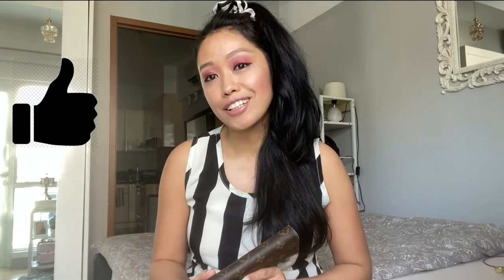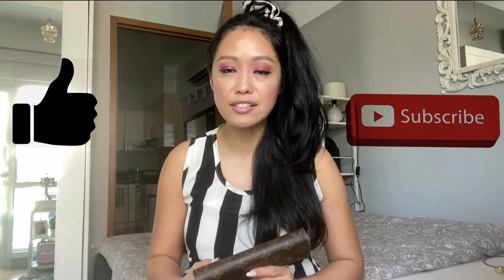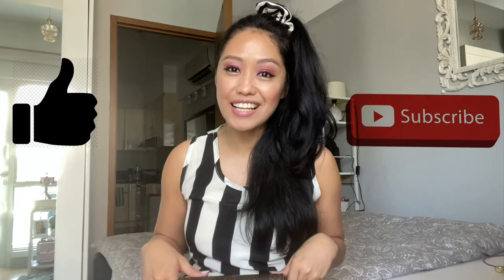So that's my Sarah wallet. I love this to death and I will never part with it because it's a forever wallet. If you enjoyed this video, please give me a thumbs up and I hope you can consider subscribing to my channel. Thank you so much for watching and I will see you next time.